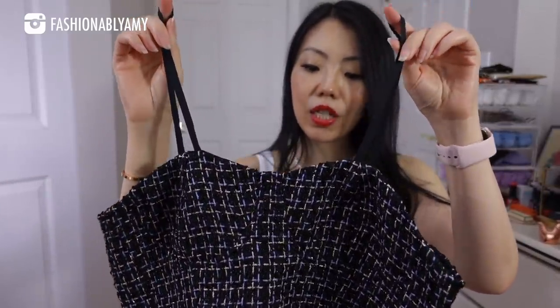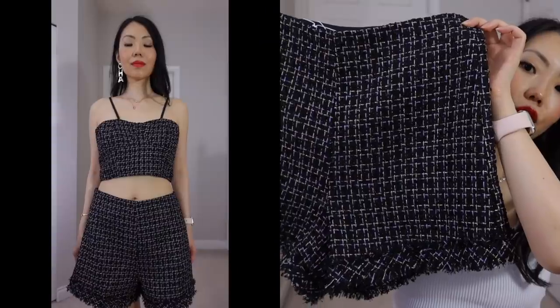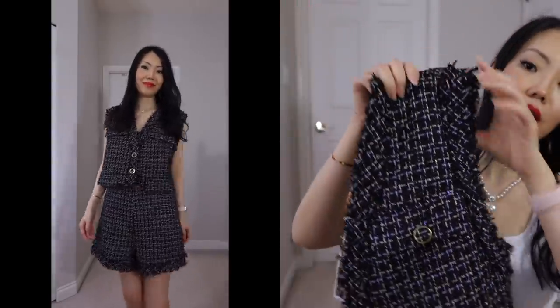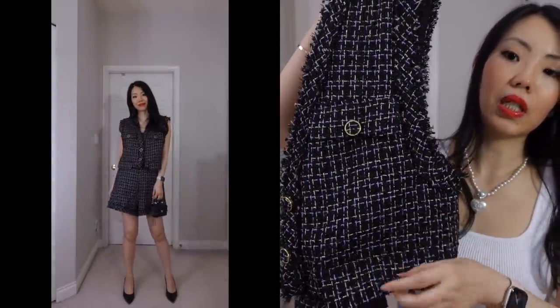Last but not least, we have this whole set with a spaghetti strap top. They sent me a size small for the top but it was really oversized, and the matching shorts came in a size medium, which was too big — I definitely don't need a medium, not even in Asian sizing. There's also a matching jacket, very similar to a white jacket I already have from them with fake pockets on the bottom. The jacket was a small, which was also a bit too big. I think this was just an extra they sent because they thought I would like it.